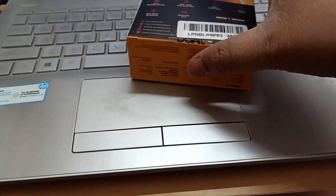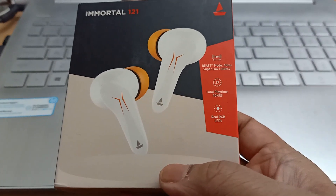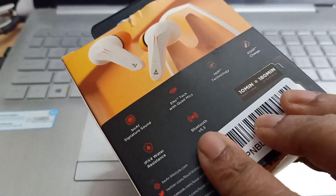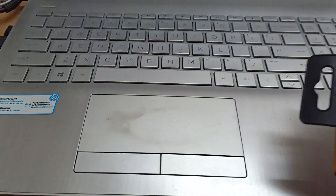So that's the actual product box. This is the front — Immortal 121 — and this is the back side. Now let's open it.